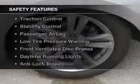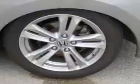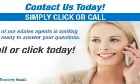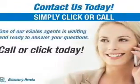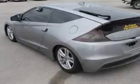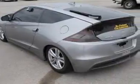Safety was made a priority with these features: curtain head airbags, side airbags, brake assist, traction control, stability control, a passenger airbag, low tire pressure warning, front ventilated disc brakes, and daytime running lights.